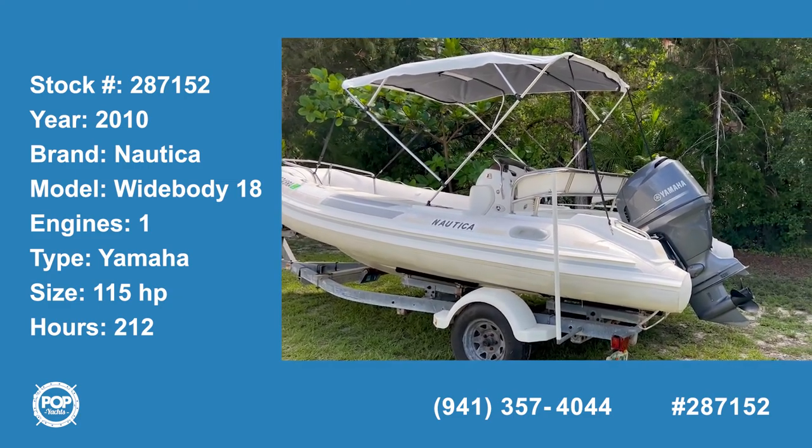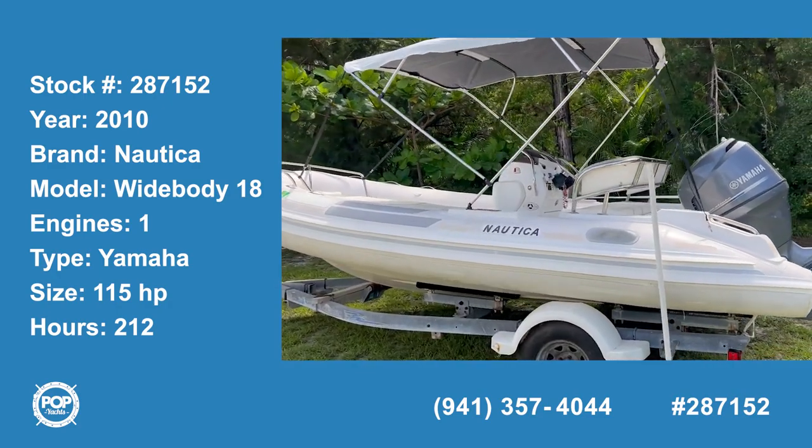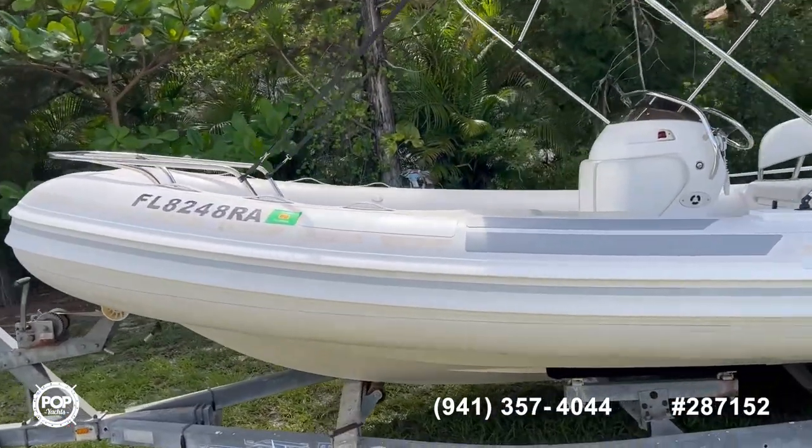Welcome to Pop Yacht, stock number 287152. This is a 2010 Nautica wide body 18-foot RIB. This is a neat little boat.